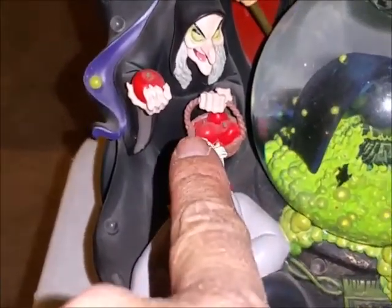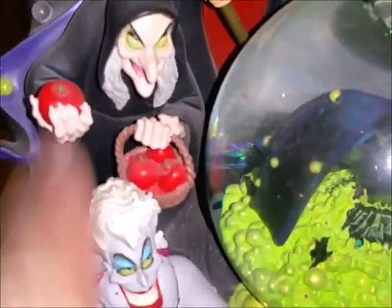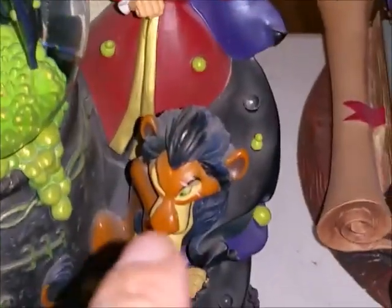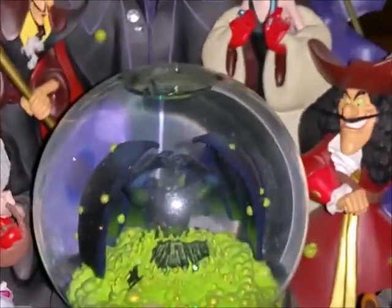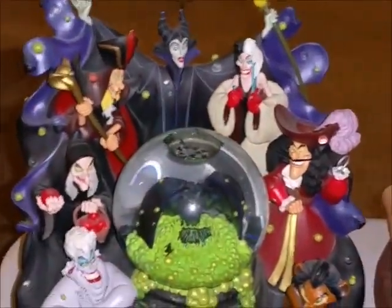When it lights up, it illuminates all the back. You can see the little villain figures: Maleficent, Jafar, the Evil Queen from Snow White, Ursula, Scar, Captain Hook, and Cruella De Vil. Then in the middle it lights up as well. We got that one at Downtown Disney.